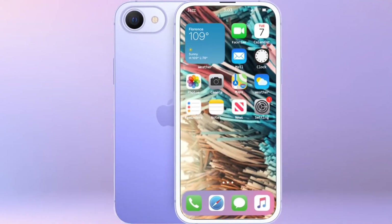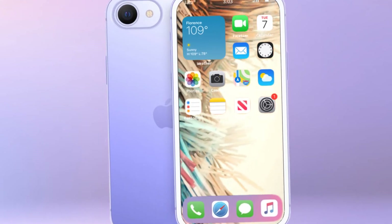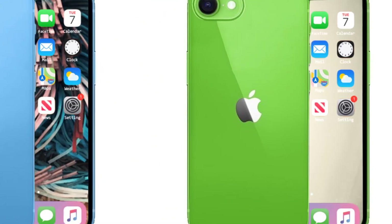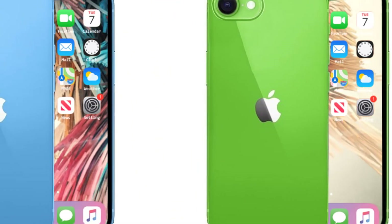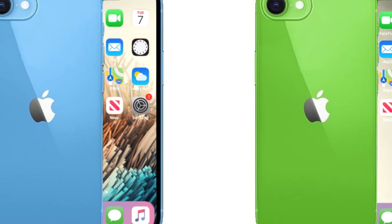A single rear camera and LED flash are seen on the back side along with the Apple logo. Since there is no confirmation from Apple about the iPhone SE 3 yet, this information should still be considered with a pinch of salt.